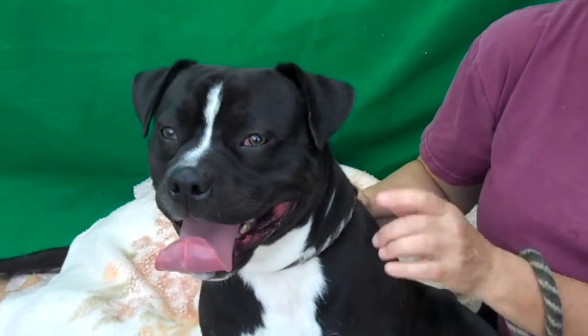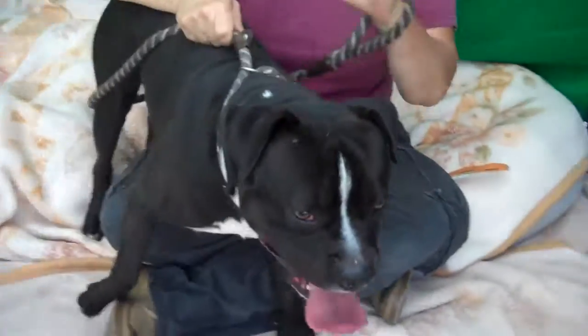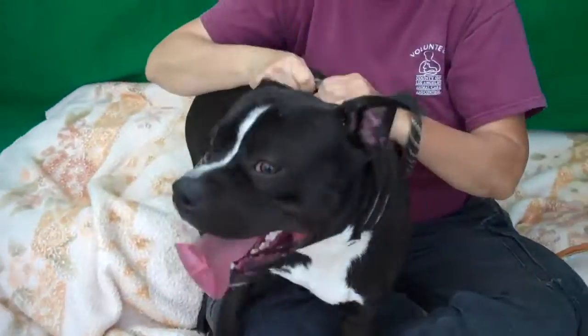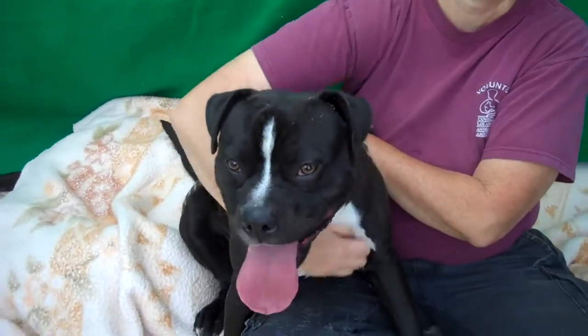He's very playful. He's a little bit mouthy, but he's very gentle with it — it's like he just wants to touch you, and he uses his mouth. He's a good boy. He's been here way too long.